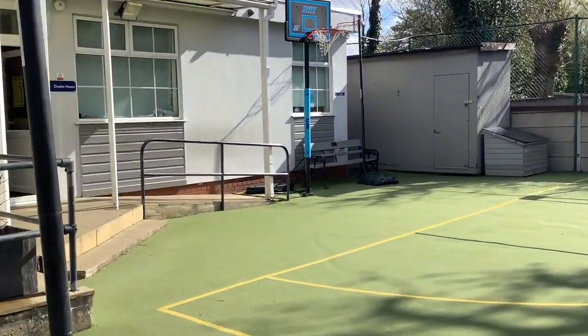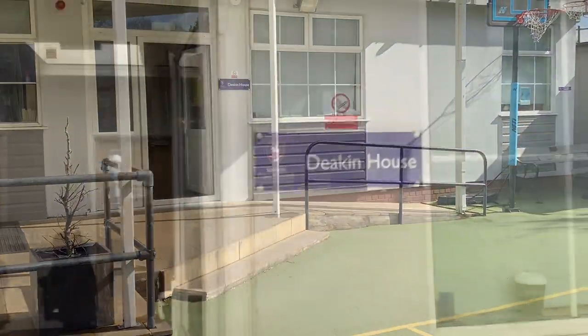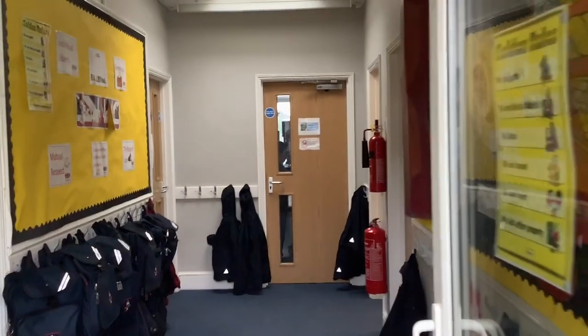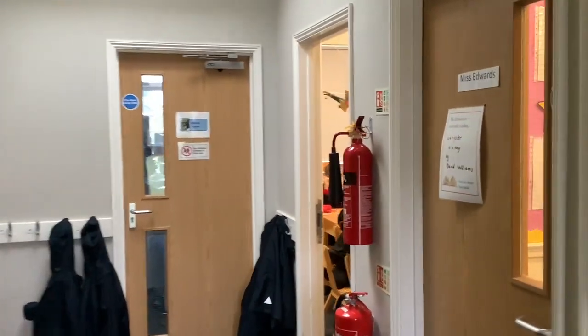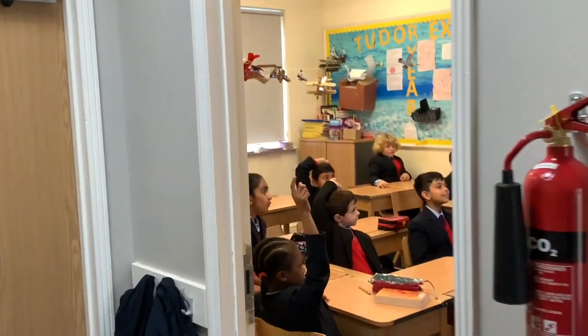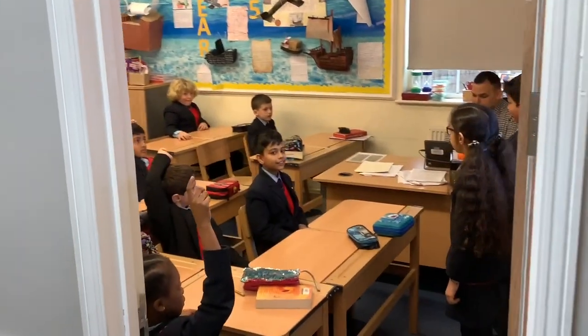This is Deakin House, named after the founders of Salcombe over a hundred years ago, the Deakin Sisters. Humanities is a strength at the school and this is where our children fall in love with history.